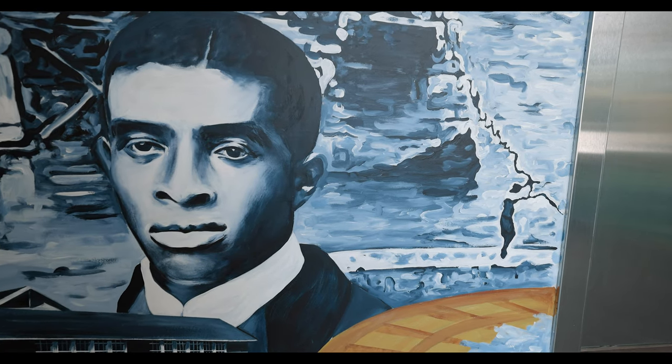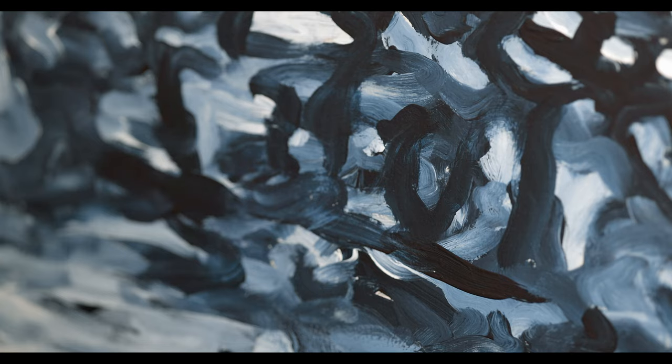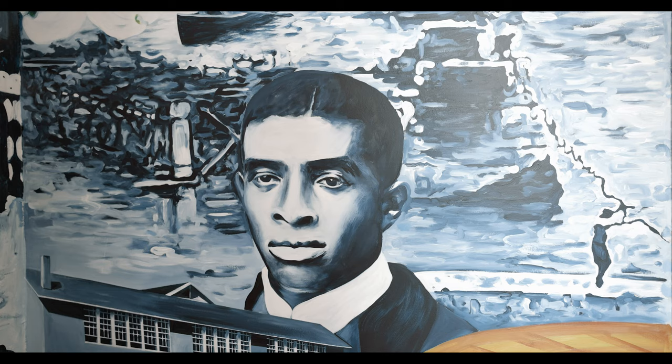The flood scene — 1916 — is done in impressionist style because you have to deconstruct and construct the image in order to see it. And that's what the town had to do after the flood.